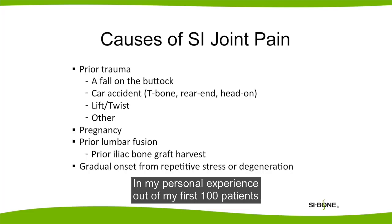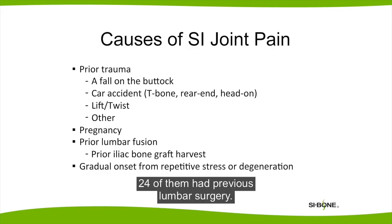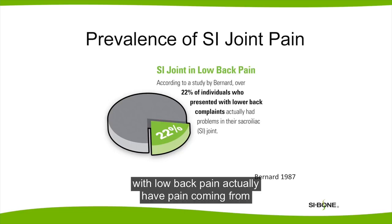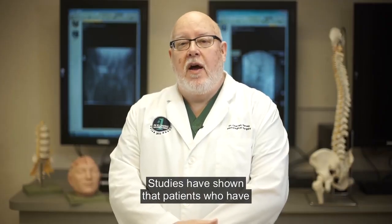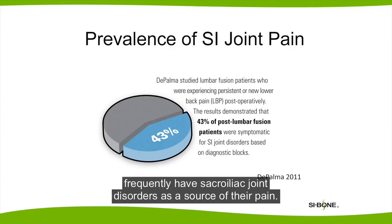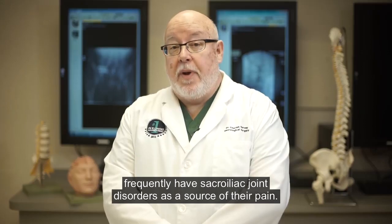In my personal experience, out of my first 100 patients with sacroiliac surgery, 24 of them had previous lumbar spine surgery. About 20% of patients who come to their doctor with low back pain actually have pain coming from the sacroiliac joint. Studies have shown that patients who have persistent back pain after lumbar surgery frequently have sacroiliac joint disorders as a source of their pain.